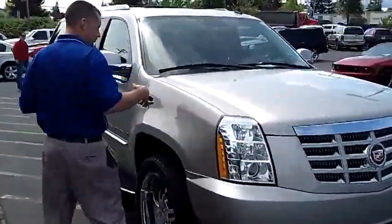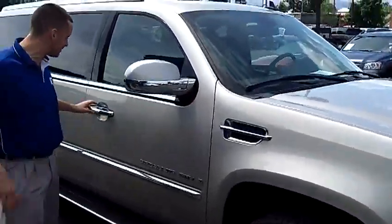As you walk around to this side of the vehicle, you'll notice the condition of the paint, the condition of the body — it's in immaculate condition.